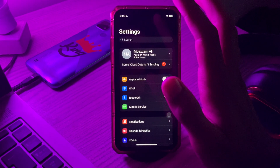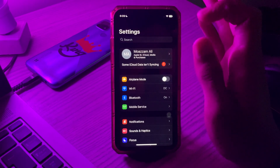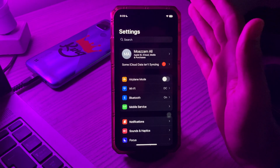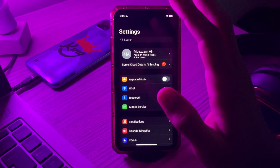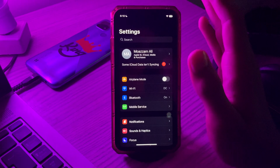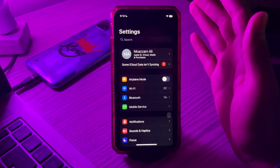If Siri is still not working, check your date and time settings. Incorrect date and time settings could be the reason why Siri won't work in iOS 17, so make sure your date and time settings are correct. Also, make sure Siri is not restricted on your iPhone — ensure that Siri is not restricted on your iOS 17 device.